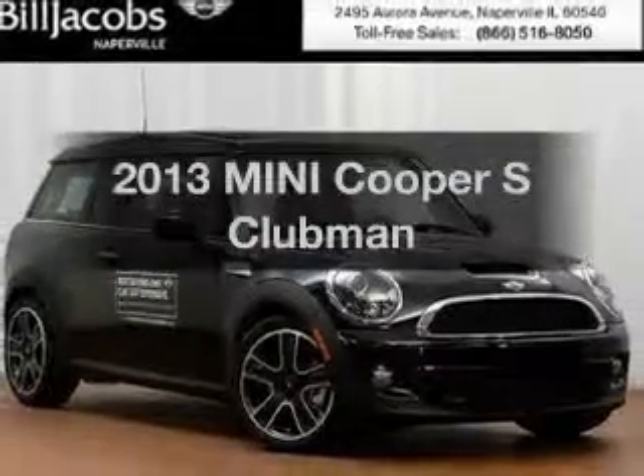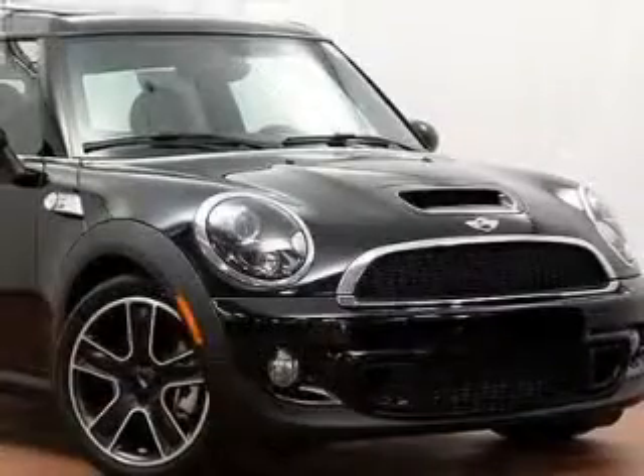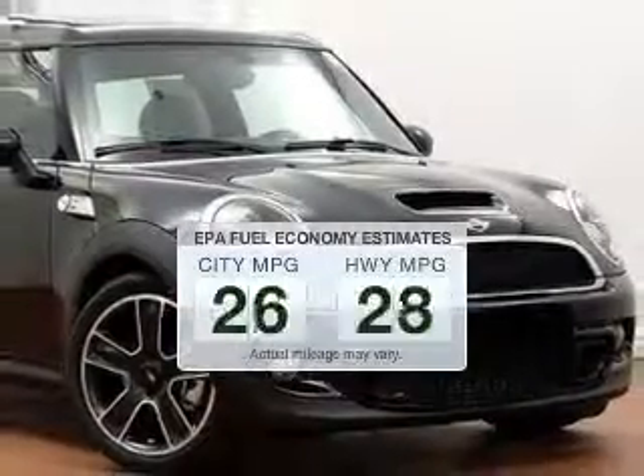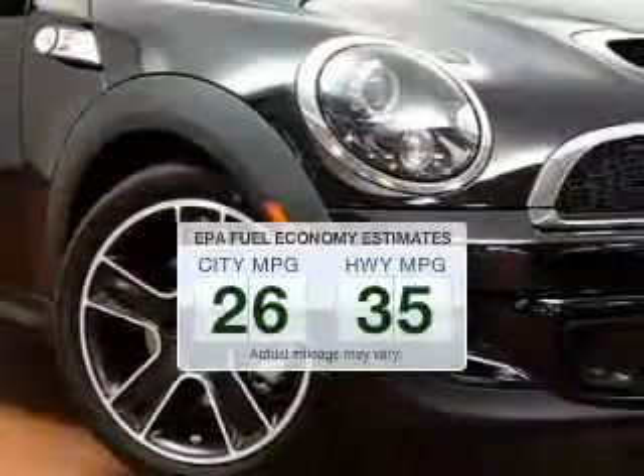Introducing the 2013 Mini Cooper. Travel the roads in style and comfort in this great vehicle. Better gas mileage means better long-term driving, and this ride delivers with a great low-fuel consumption rate.